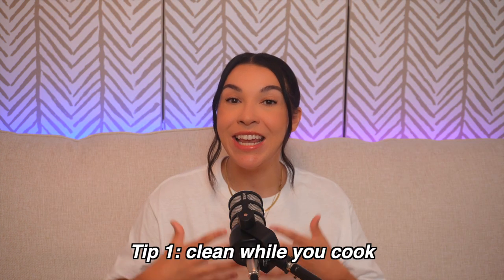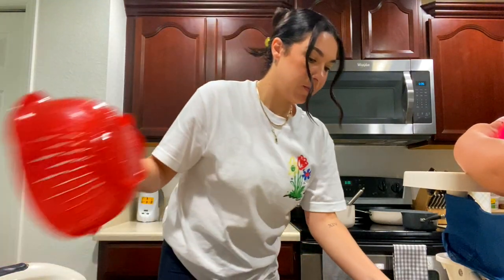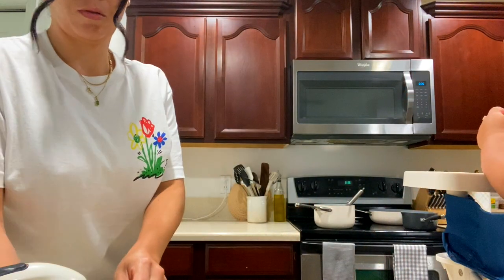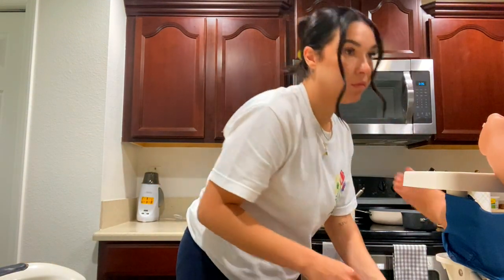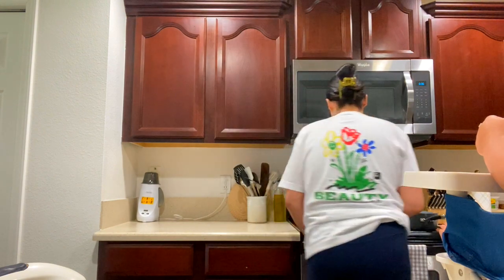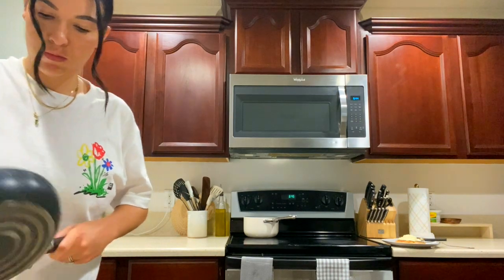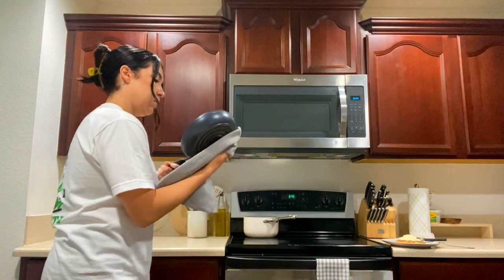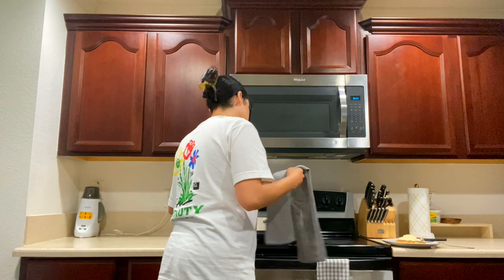Tip number one is clean while you cook. I absolutely hate being in a messy kitchen. I hate being done with dinner and seeing the piles of stuff, ingredients, everything just splattered on the countertops. Cleaning while you cook will reduce the anxiety and the overwhelm of seeing a huge mess at the end of your meal or at the end of feeding your kids.